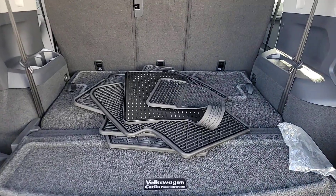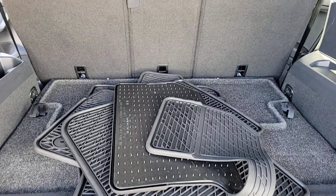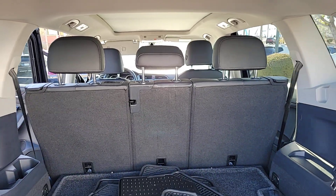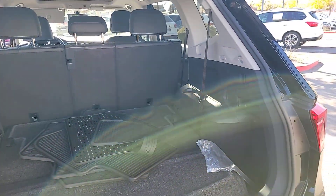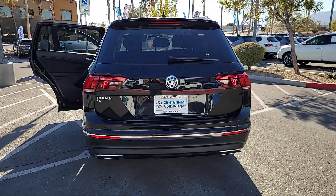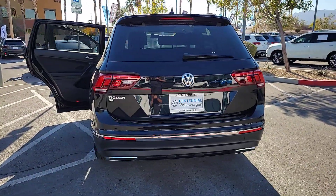The following are some of this vehicle's highlighted options: pre-collision system, panoramic roof, keyless entry, heated mirrors, backup camera, satellite radio, dual zone AC, electronic stability control, aluminum wheels, and heated front seat.